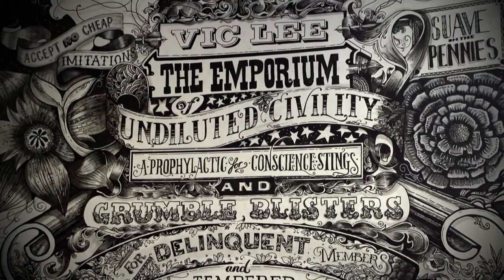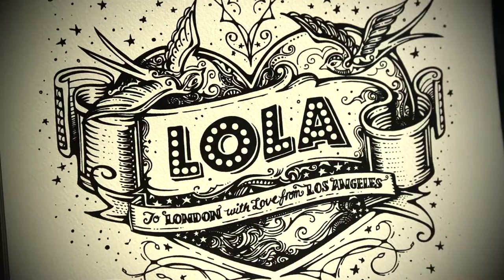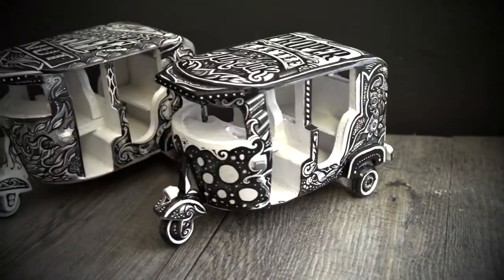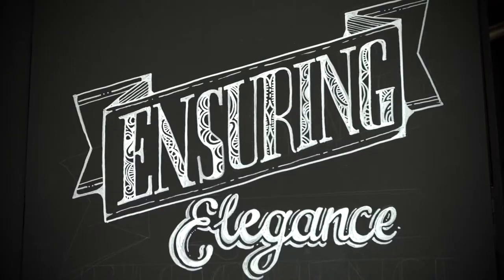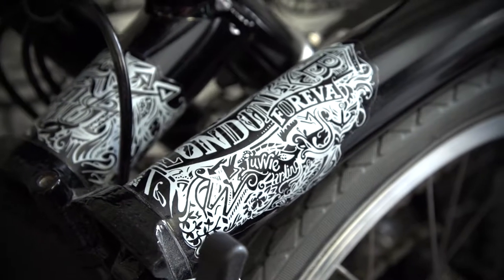I tend to go to more three-dimensional shows. I go to ceramic shows, furniture shows, I go to lighting shows. So for me I take that inspiration and I try and incorporate that into my design, so a lot of my work is very three-dimensional-esque.